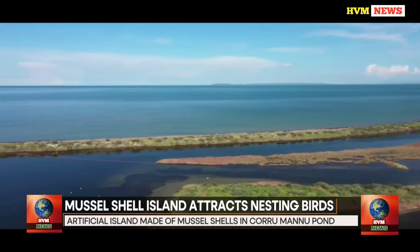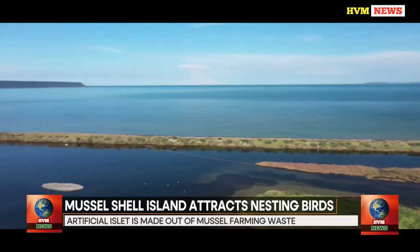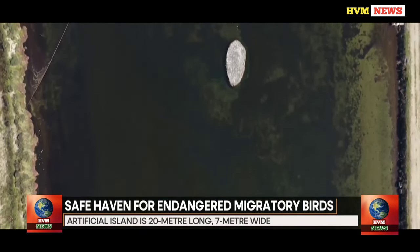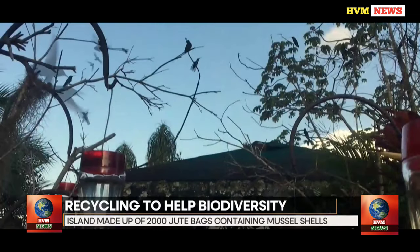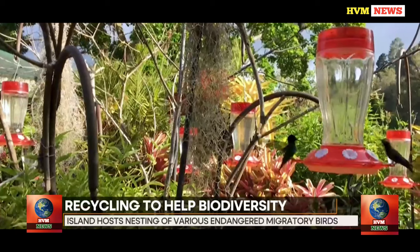According to a report, migrating birds face both natural and human-related hazards including predators and hunters along their journey for survival. Poachers kill 25 million migratory birds each year in the Mediterranean region, many of which are rare and endangered species.